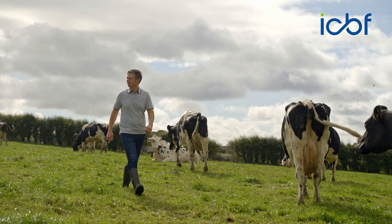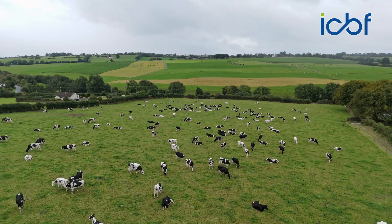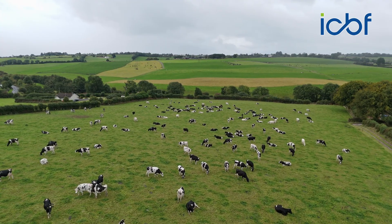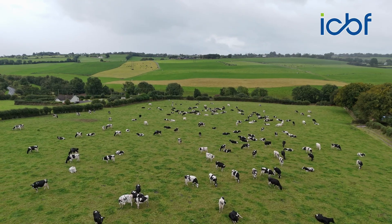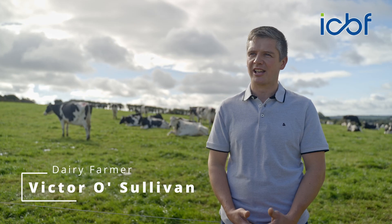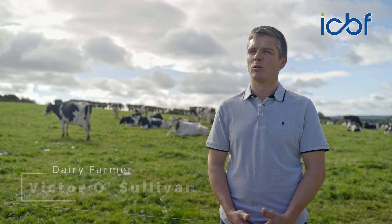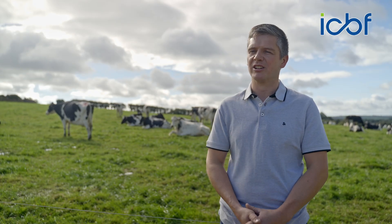My name is Victor O'Sullivan. I'm farming here with my brother John and my parents John and Theresa. We milk 450 pedigree Hailstown Friesian cows under the Listoff prefix. We run a split calving system where we're calving two-thirds of the cows in the spring and one-third of the cows in the autumn to fulfil a winter milk contract with Dairy Gold Co-op.